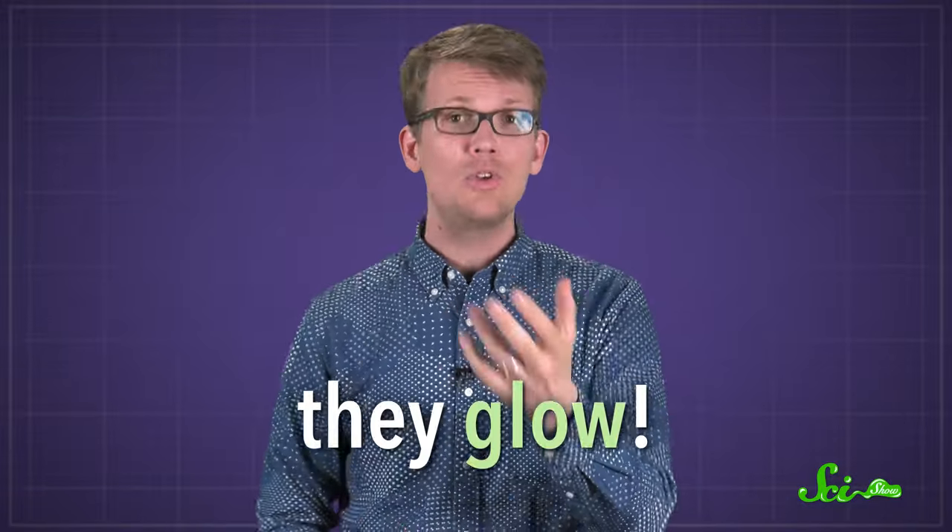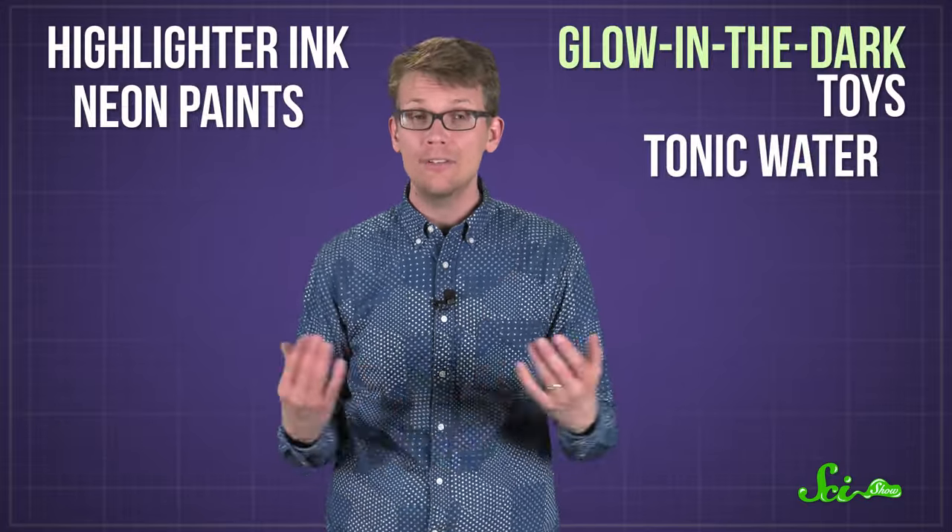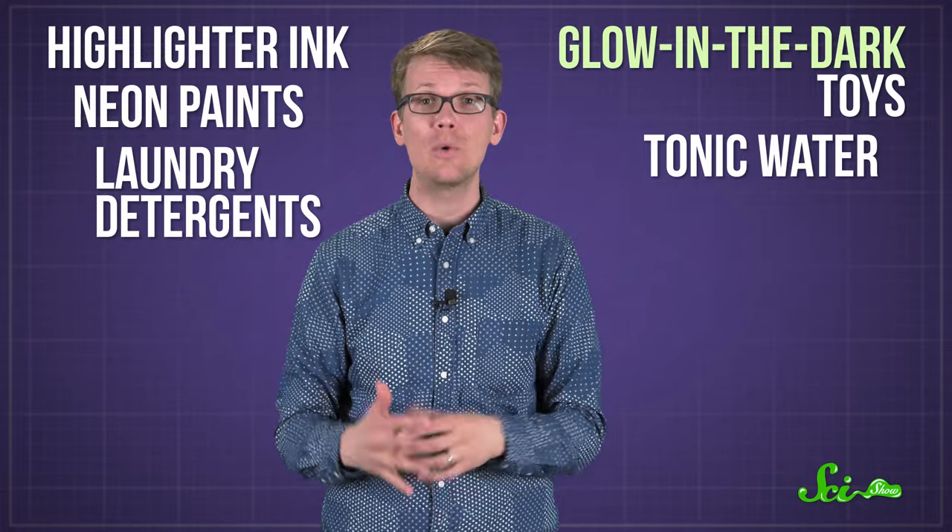In other words, they glow. When you shine a black light on a phosphor, what you're actually doing is getting the object to convert that invisible UV radiation into light that you can see. Lots of stuff contains phosphors — highlighter ink, glow-in-the-dark toys, neon paints, tonic water, even a lot of laundry detergents, which is why white clothing glows so brightly under a black light.